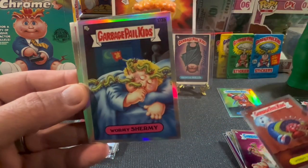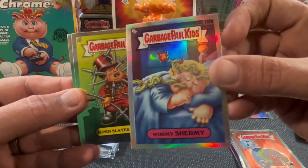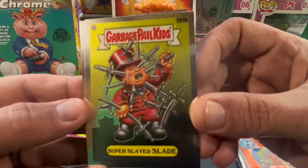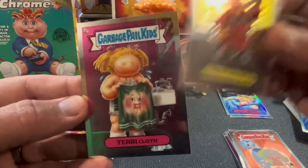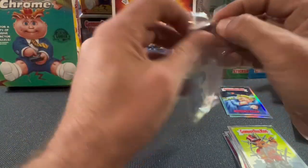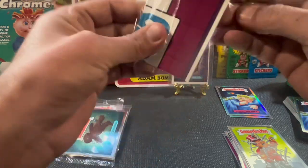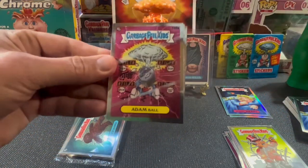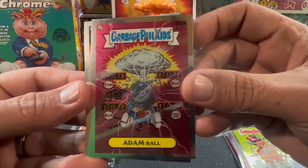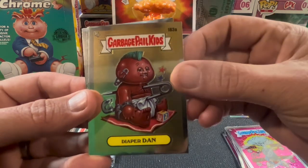Out of five hangers, this will be the fifth hanger I've gotten already. The only thing I've ever gotten out of here are base refractors. Super Slade, Terry Claw. Not hide nor hair of a hit. That's Adam Ball. Still a pretty cool design. Diaper Dan.